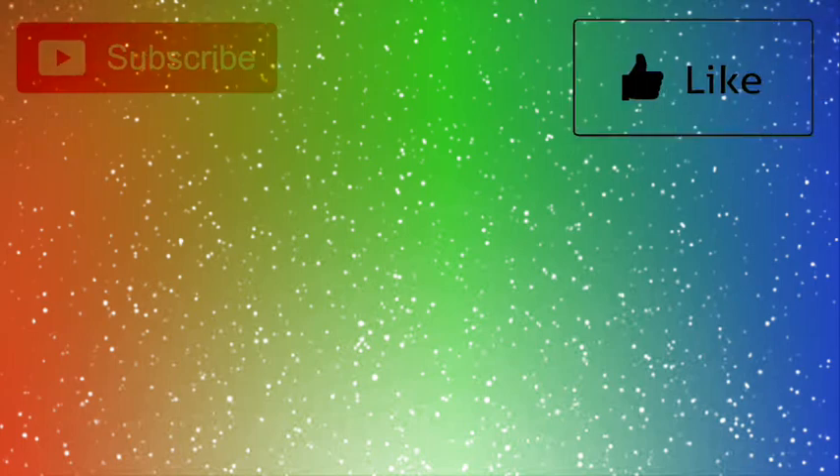But anyways guys, that's gonna wrap it up here for today's video. If you want to see more, let me know by dropping a like, also subscribing to the channel and clicking that bell to never miss another video.